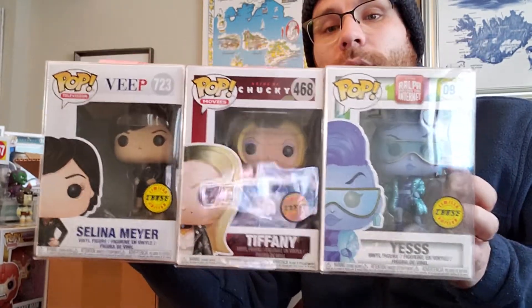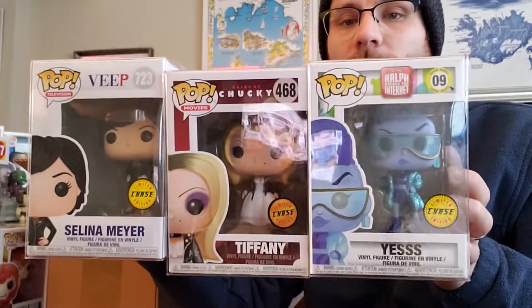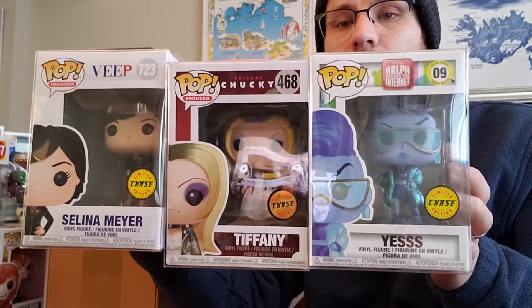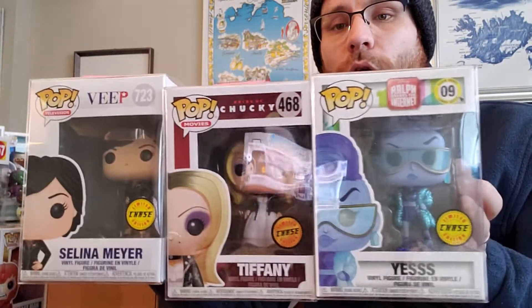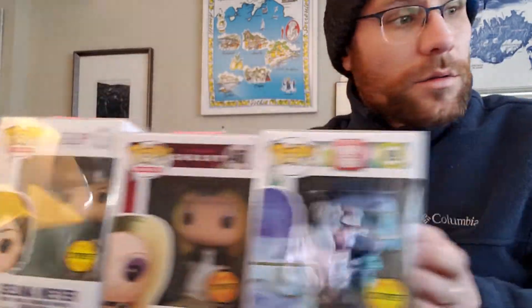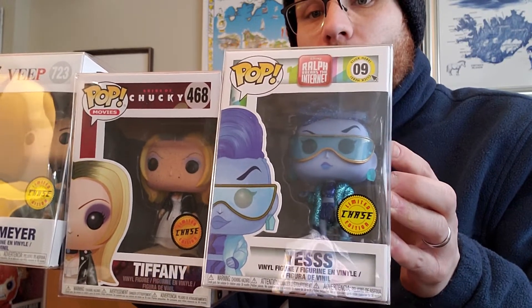Anyway, thanks Poptopia — I appreciate the exclusivity of these three, but they're on the lower end as far as chases go, and you've already given me two of each. That's about it. This is probably listed at about $15 but probably not really gonna go for that if I try to get rid of it.